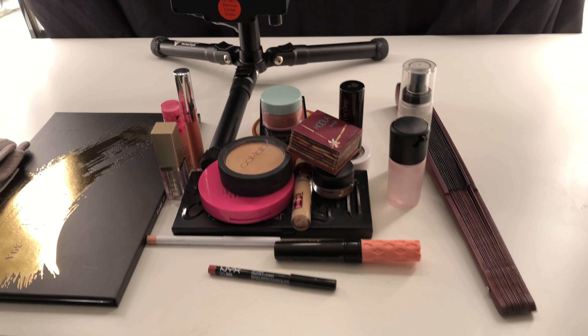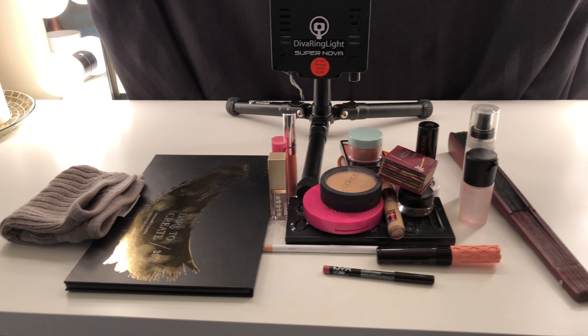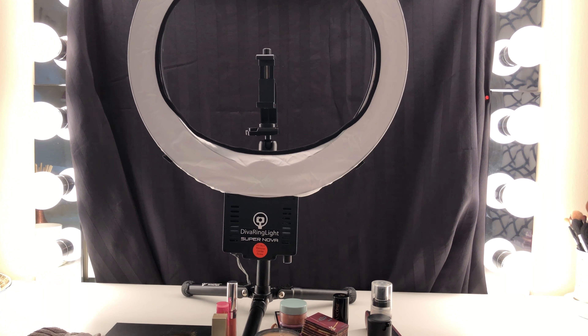I have a pile of makeup here — it is everything I use to do a full face. It is all in a big pile, not in any order, not showing him what's what. So he's gonna have to use every product here in hopes to create something I would normally do. It's not gonna look like anything you've ever done. You better try!